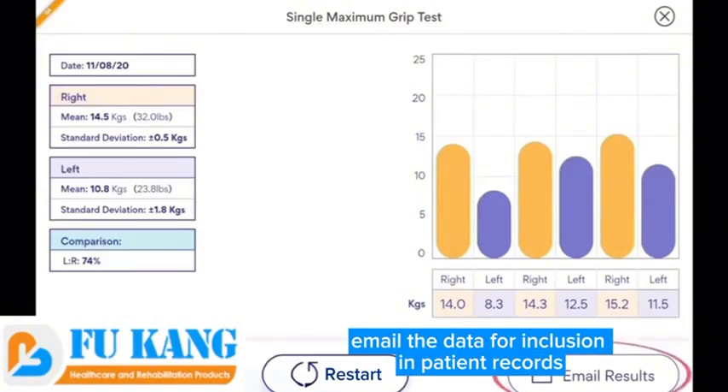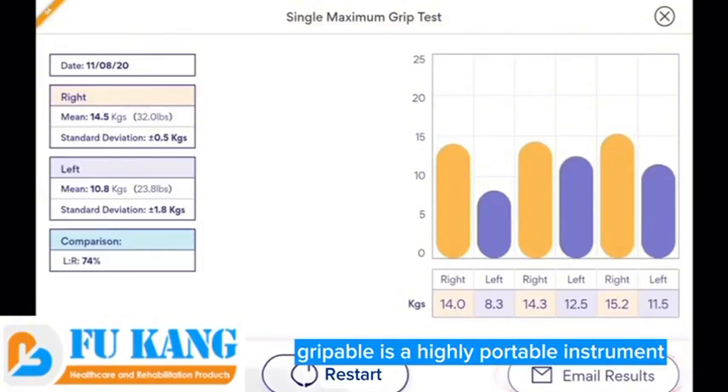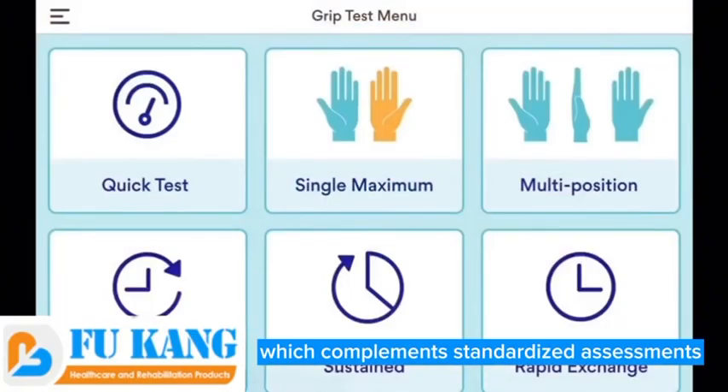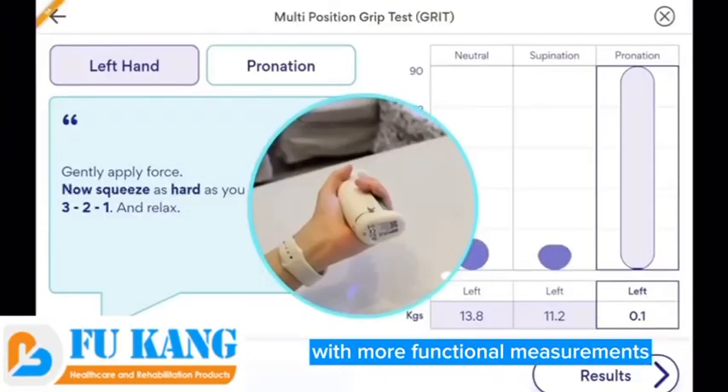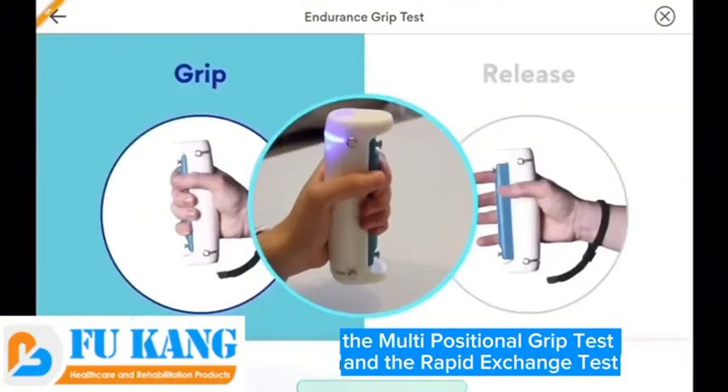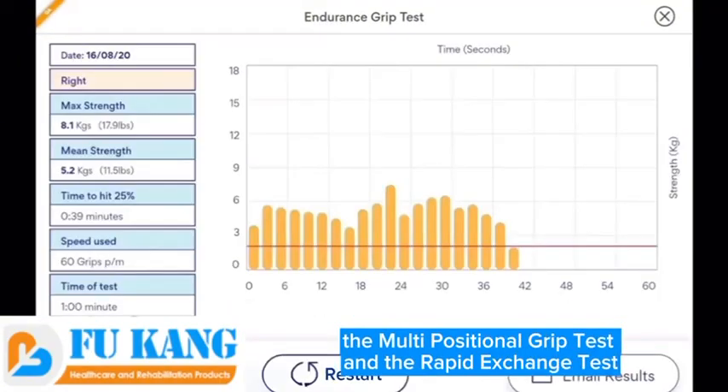Email the data for inclusion in patient records. Grippable is a highly portable instrument which complements standardized assessments with more functional measurements, including endurance and sustained grip tests, the multi-positional grip test, and the rapid exchange test.